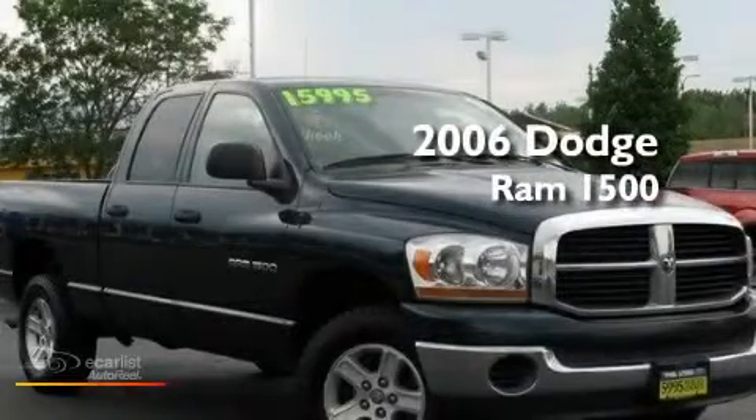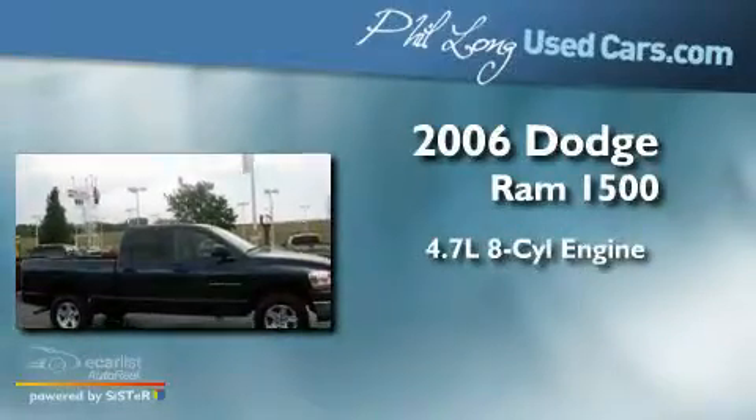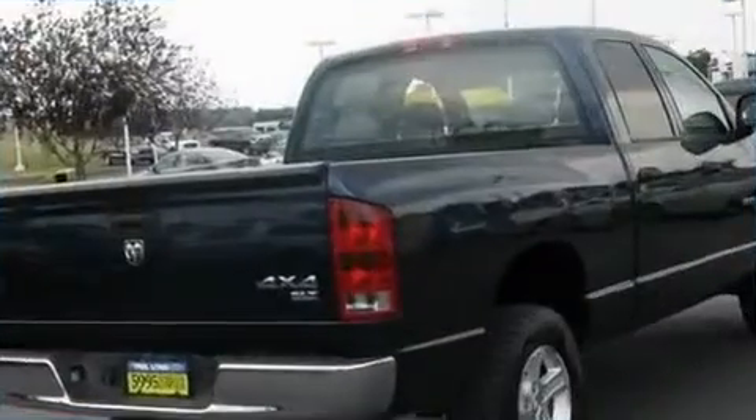This is a 2006 Dodge Ram 1500. It has a 4.7-liter, eight-cylinder engine, a manual transmission, and four-wheel drive.